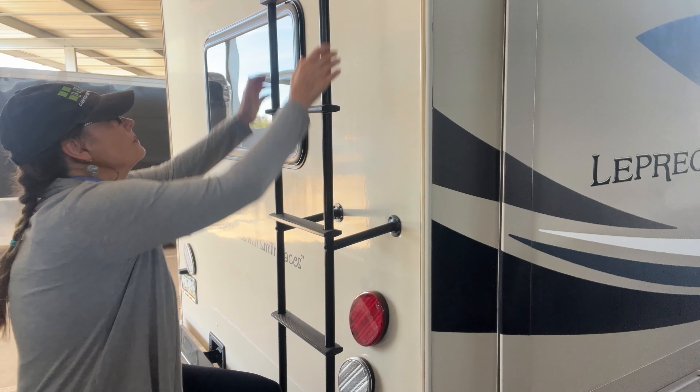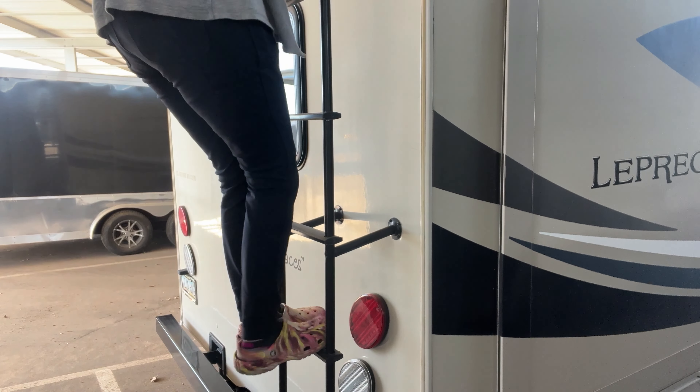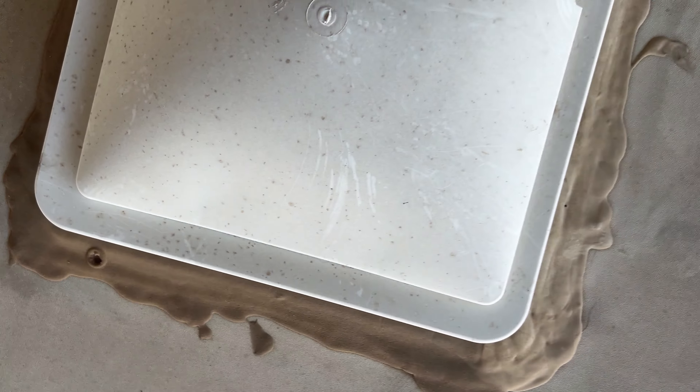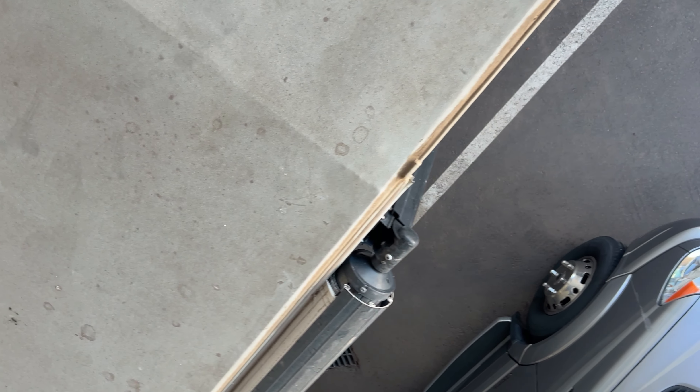I'm checking the ladder to make sure it's nice and sturdy and I go ahead and climb up to inspect the roof. I accidentally had my camera upside down so it looks like I'm inspecting the ceiling, but it is the roof. I'm looking around and a lot of the sealant needs maintenance and needs to be repaired. I find some holes around the vent area, and there were some other cracks and holes around all the other vents and the refrigerator cover as well, so I note all that in my report.